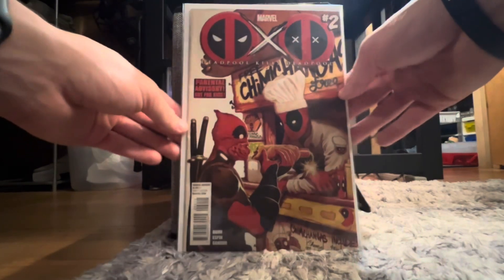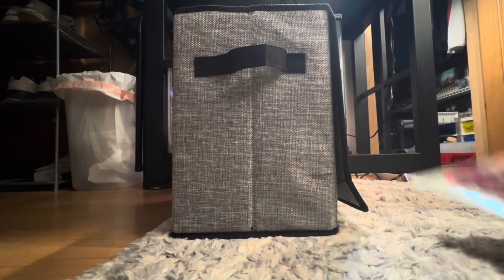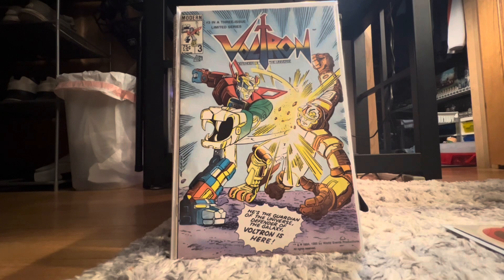Firstly, I got Deadpool Kills Deadpool number two. I thought that was a funny one to pick up. It's not entirely crazy valuable, but it's still got a little bit of a price tag on it. It's in really good shape and it's a really fun cover. Then we got Voltron 3, I thought that was a pretty cool one.